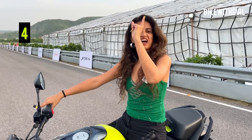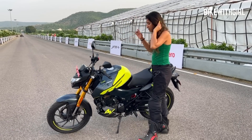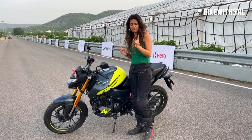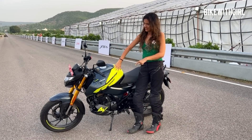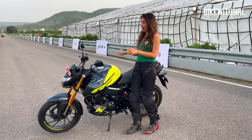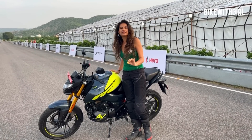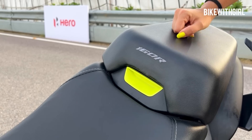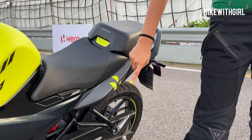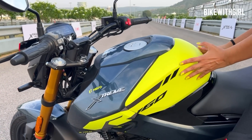Let me take you through the bike. Firstly, it's a very young and fresh-looking motorcycle — that's number one for me. The colors really pop. I love how fresh this bike looks; it's a change we desperately needed in this segment. Little details like the split seat and this pop of color everywhere stand out.